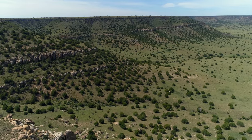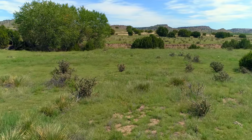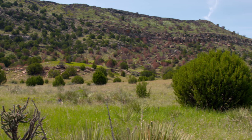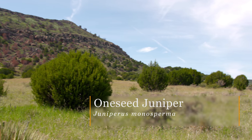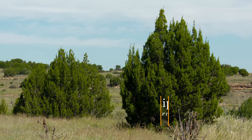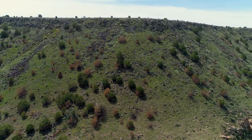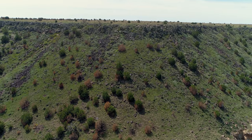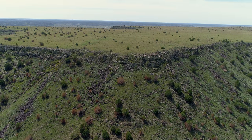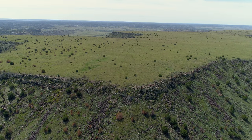We are at the base of Black Mesa here in Cimarron County. This is the shortgrass prairie, gradually edging into a pinyon-juniper woodland. The juniper here is not the eastern red cedar that most viewers are familiar with — they look very similar, but the differences are in the leaf structure and growth form, more bushy. We also have pinyon pine here, which is found nowhere else in Oklahoma. As we go further up the mesa, we'll see more of it. We have the one-seeded juniper and the pinyon pine.